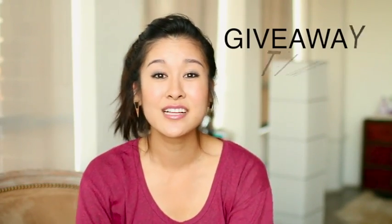So what'd you guys think? I hope you loved it. If you want to see more videos like this, definitely thumbs it up. And if you would like a chance to win a $100 credit on Daily Look, just comment down below letting me know which were your favorite outfits and there will be two winners.